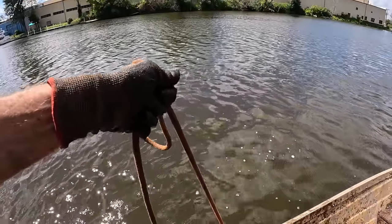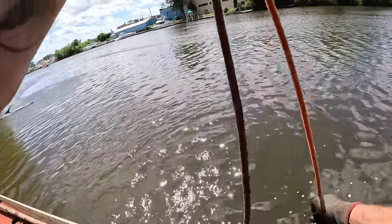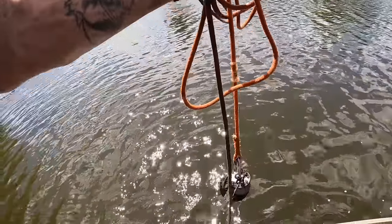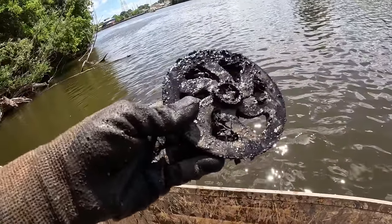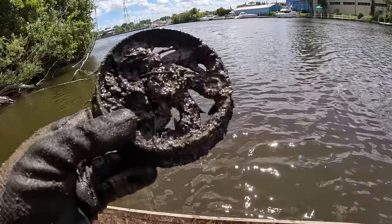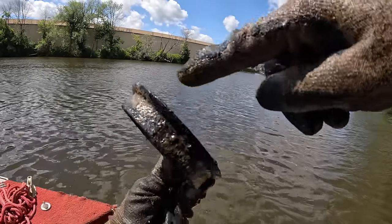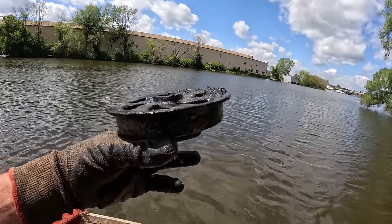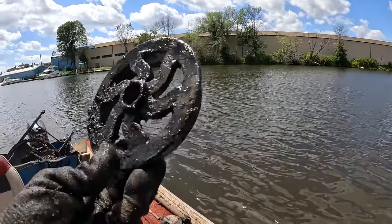That hit pretty good — what do we got here? I'm tossing away from the shore now and still finding stuff! Look at that — it's kind of cool. It almost looks like it's got a fan blade design on there with some kind of lip, like it might be a cover for something. The old something with the squiggly spokes — super cool.